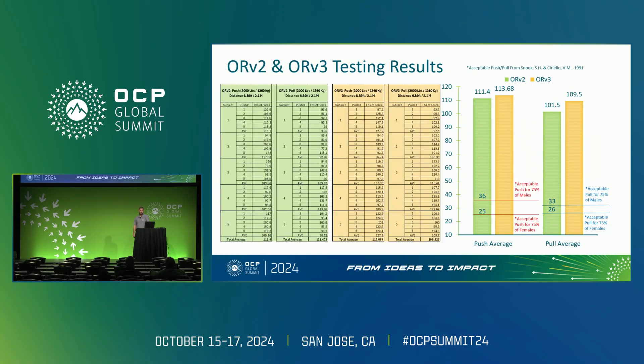For this study, we loaded each rack to 3,000 pounds to simulate a real-world scenario. We then set up a test in our customer experience center to measure the forces needed to push and pull these racks over a distance of approximately 6.8 feet, or 2.1 meters.